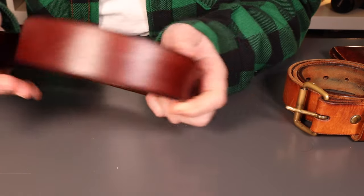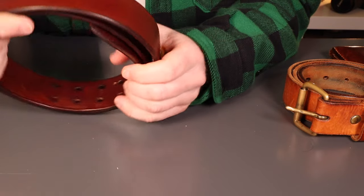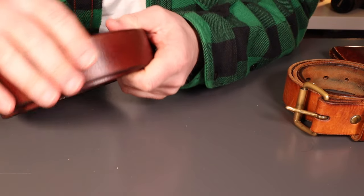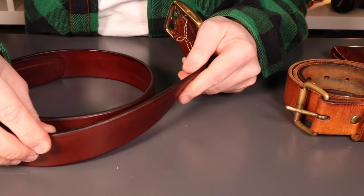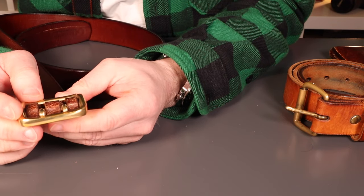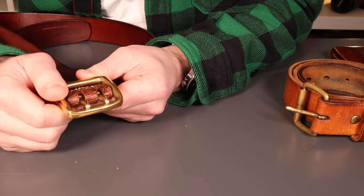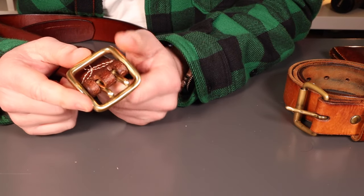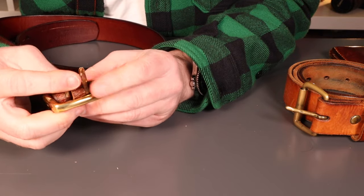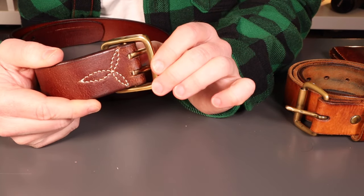Moving on to the belt — this is their Himalaya Niku belt, a dark brown, what they describe as a rough out, but it's a waxed down so there's no suede nap on it. Lovely burnishing along the edges. The star of the show here is this double pronged solid brass buckle — really really solid, I haven't seen anything like this before. The two prongs are a single piece, which makes it nice and easy for getting that buckled up.